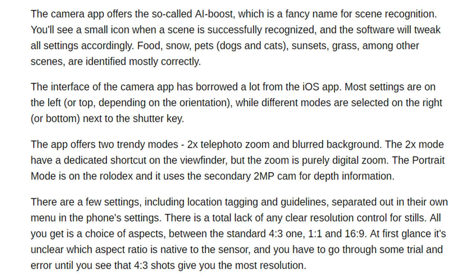The interface of the camera app has borrowed a lot from the iOS app. Most settings are on the left or top depending on orientation, while different modes are selected on the right or bottom next to the shutter key. The app offers two trendy modes: 2x telephoto zoom and blurred background. The 2x mode has a dedicated shortcut.